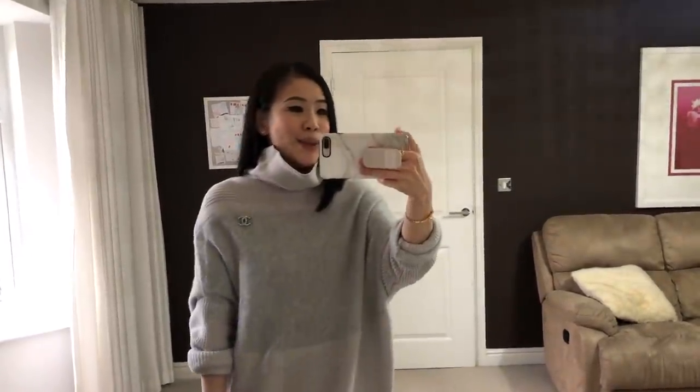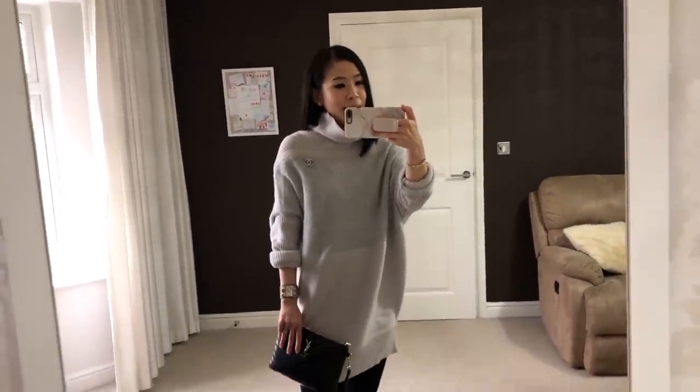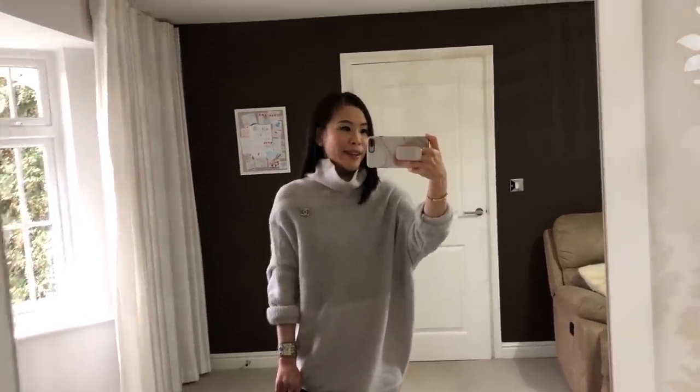Hi guys, I'm Eileen. This video is a collection of the outfits I've been wearing in the last six weeks or so, and it's like an autumn/winter collection.